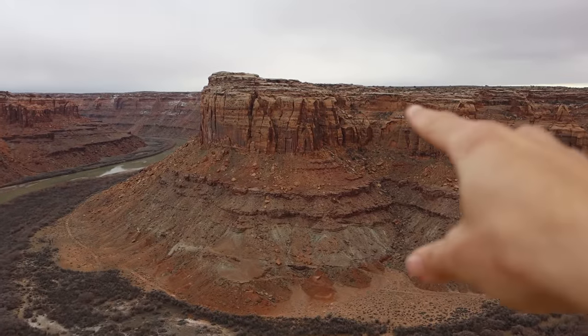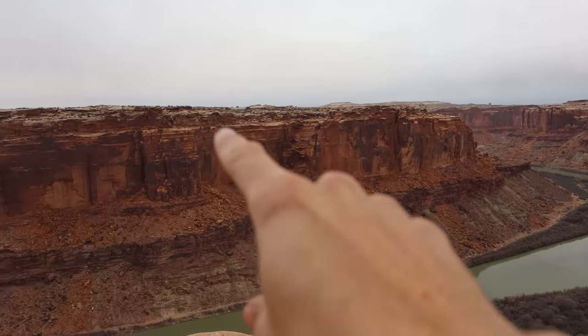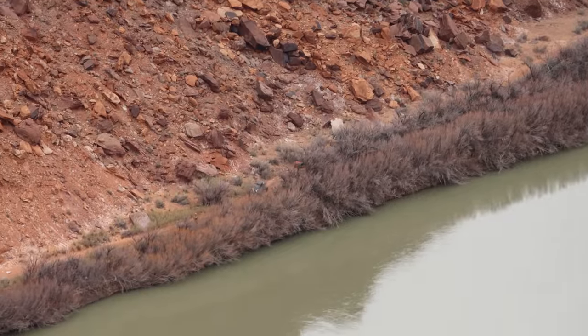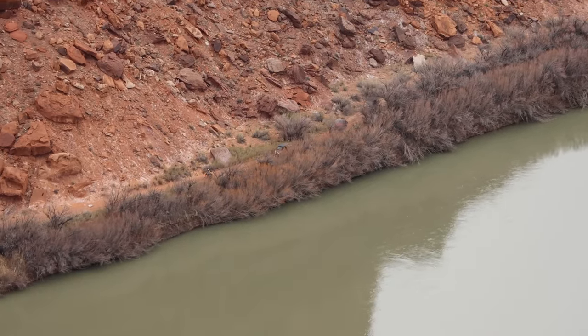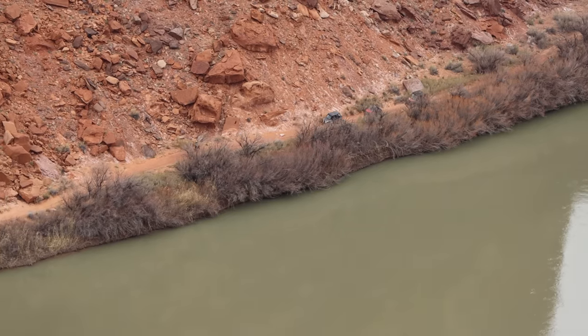I do know that you can drive to the top of the mesa over here and also to the top over there. Those are both accessed from Moab to the east, versus where I am now on the west side of the river, which is accessed from Green River or Hanksville if you're familiar with the area. I can actually see some side-by-sides and some dirt bikes down there — that would be an amazing drive. I have to add that to the list for future adventures.